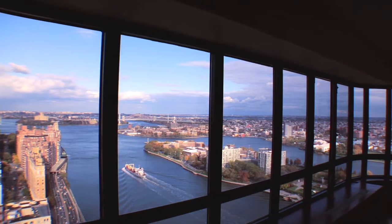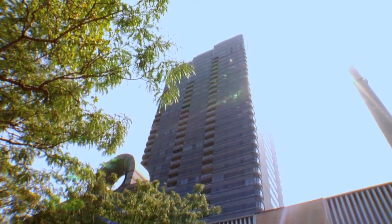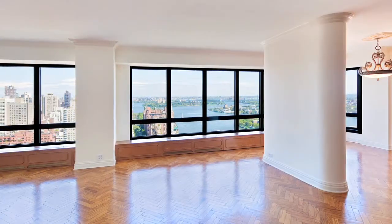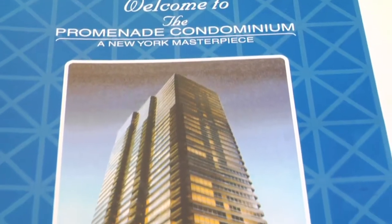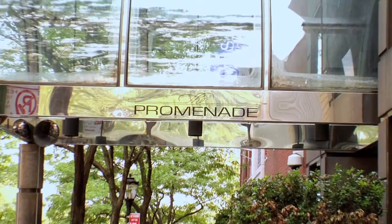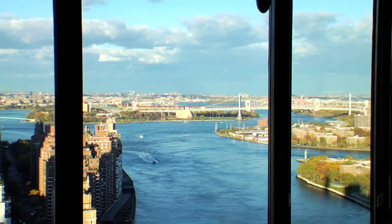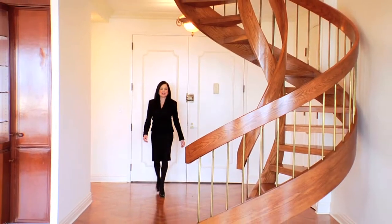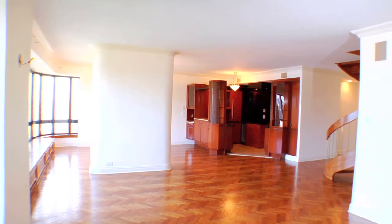Magnifique! A penthouse extraordinaire — a sensational Upper East Side penthouse duplex with sophisticated style and powerful elegance, offered at the Promenade, the Upper East Side's most luxurious condominium, offering approximately 3,000 square feet of breathtaking views. Welcome to your new home, a fabulous penthouse at the Promenade.